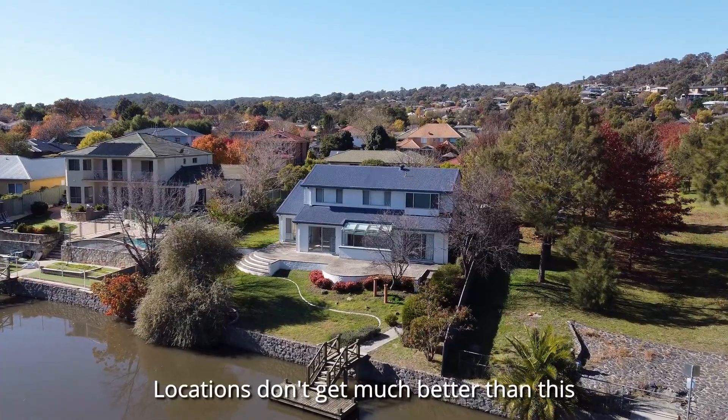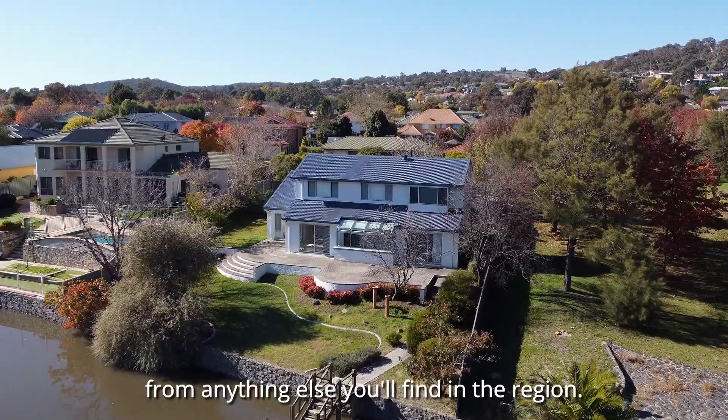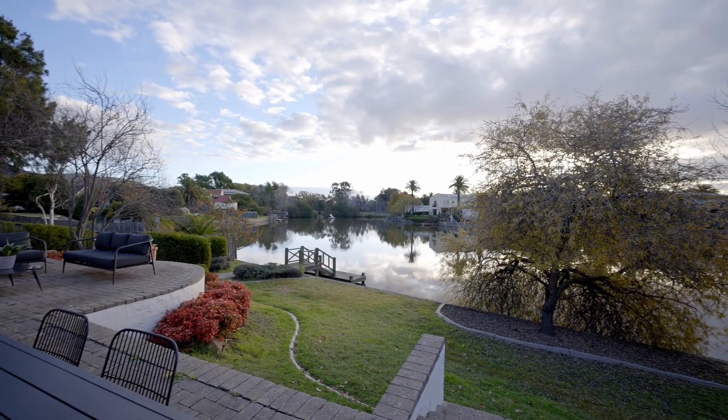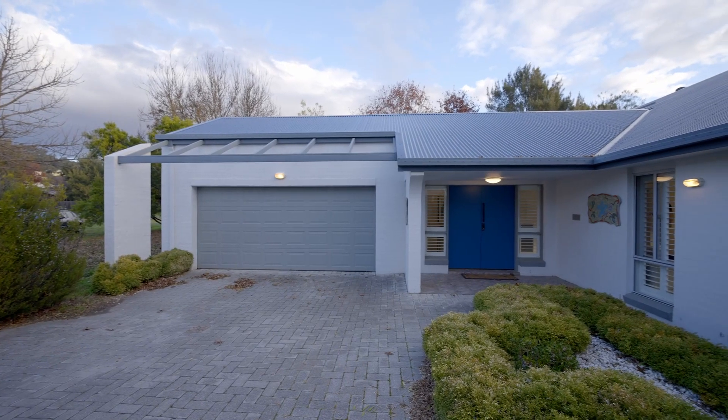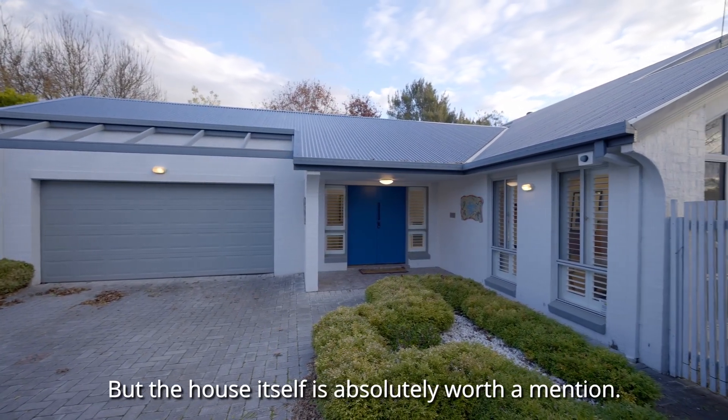Locations don't get much better than this and the waterfront aspect really sets it apart from anything else you'll find in the region. But the house itself is absolutely worth a mention.